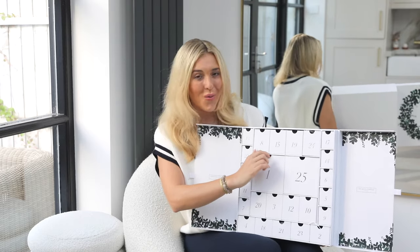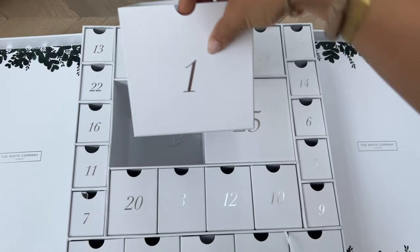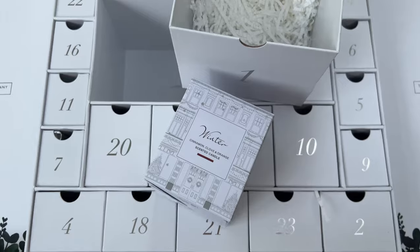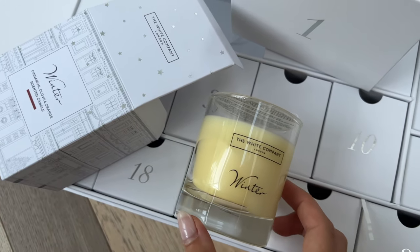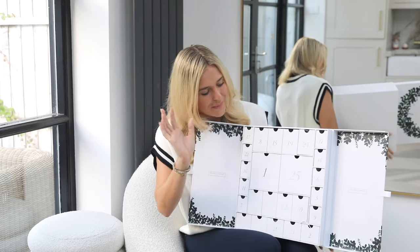I'm going to start from the bottom and work my way through. Number one is a big one — this is the Winter Candle, cinnamon, cologne, and orange scented candle. The White Company started with a bang! This is their all-time bestseller. Winter is an unbeatable spicy warming combination with notes of cinnamon, clove, and fresh orange. It smells so, so good. Even if you don't buy the advent calendar, please go and buy that candle — I promise you won't regret it. It kind of smells like mulled wine. It just smells like autumn and winter — it makes me want to cry, it's so nostalgic.